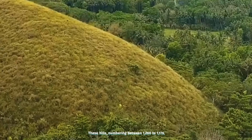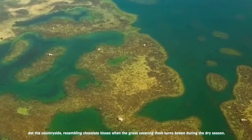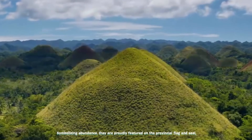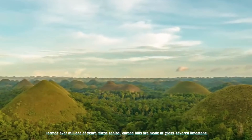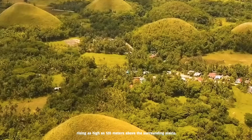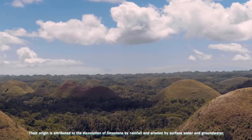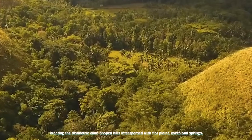These hills, numbering between 1,260 to 1,776, dot the countryside, resembling chocolate kisses when the grass covering them turns brown during the dry season. Symbolizing abundance, they are proudly featured on the provincial flag and seal, embodying the natural treasures of the region. Formed over millions of years, these conical karst hills are made of grass-covered limestone, rising as high as 120 meters above the surrounding plains. Their origin is attributed to the dissolution of limestone by rainfall and erosion by surface water and groundwater, creating distinctive cone-shaped hills interspersed with flat plains, caves, and springs.